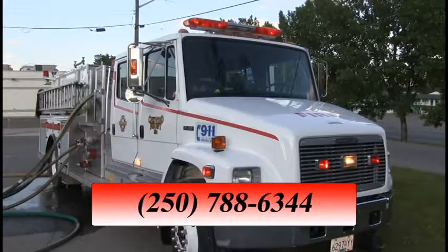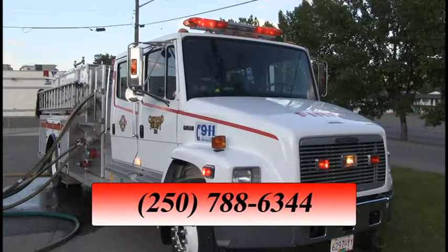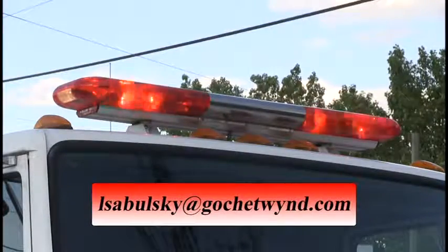For more information, contact Fire Chief Leo Cebulski at 250-788-6344 or email lcebulski at gochetwin.com.